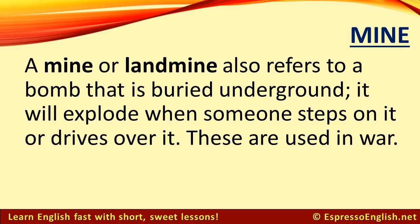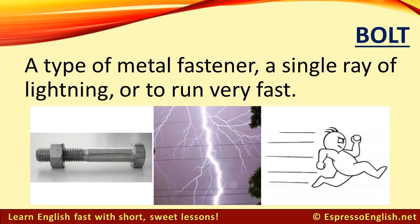A landmine will explode when someone steps on it or drives over it. These are used in war. The word bolt can refer to a type of metal fastener, a single ray of lightning, or it can be a verb meaning to run very fast.